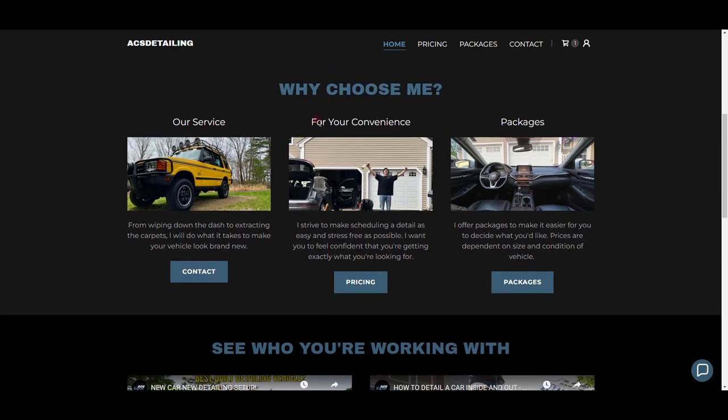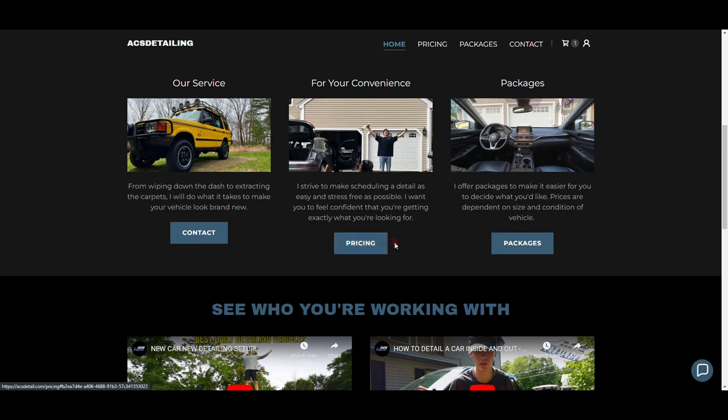The middle card says: 'For your convenience, I strive to make scheduling a detail as easy and stress-free as possible. I want you to feel confident that you're getting exactly what you're looking for.' I give people multiple options to book — they can call me, text me, book on my website, Facebook Messenger, Instagram DM. There are multiple ways to book. Then 'I want you to feel confident' means I'm going to answer any question at any time.